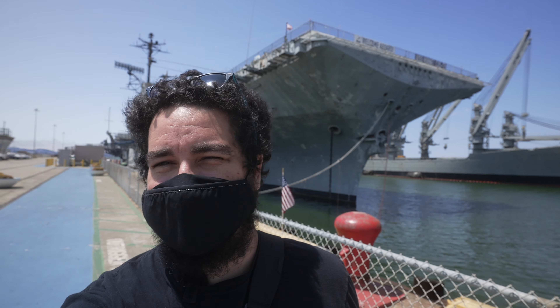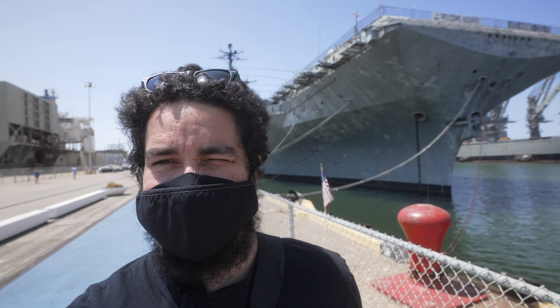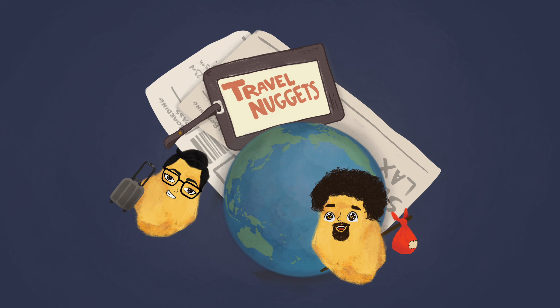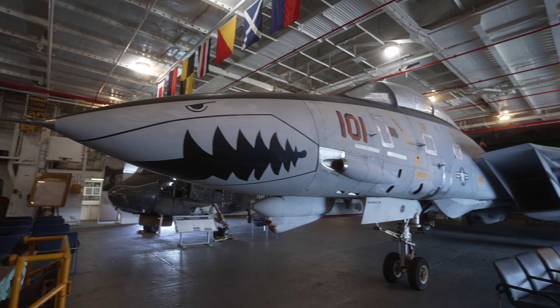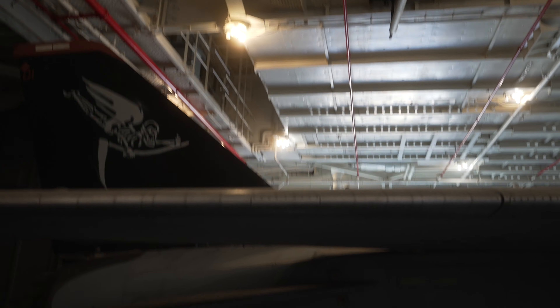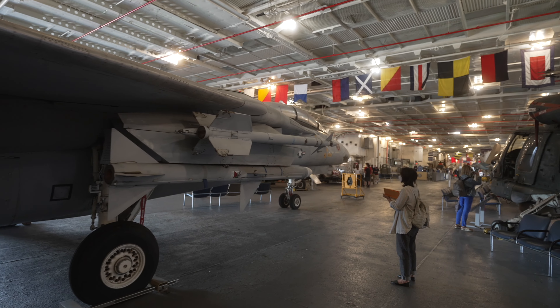Welcome back to Travel Nuggets. Today we're at the USS Hornet, stationed in Alameda, California. And we're here with Josie again today.